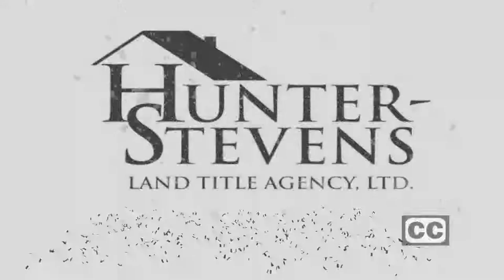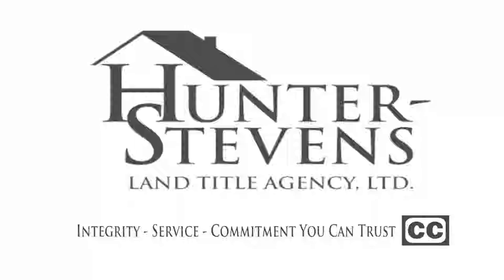Closed captioning for the Casey Malone Show is sponsored by Hunter Stephens Land Title Agency. Integrity, service, and commitment you can trust.